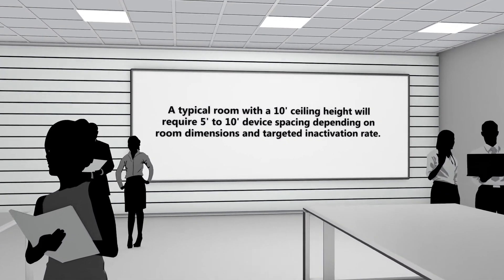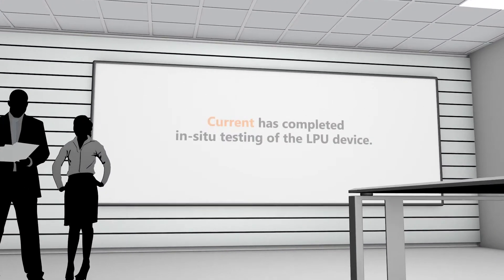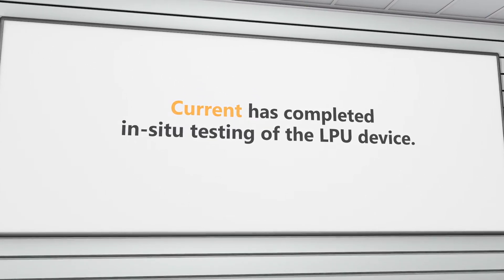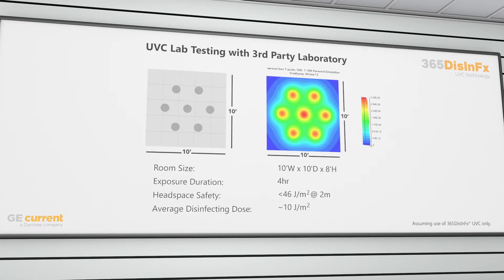Benchmark testing with the surrogate bacteriophage MS2 resulted in 88% inactivation of the aerosolized virus in four hours.